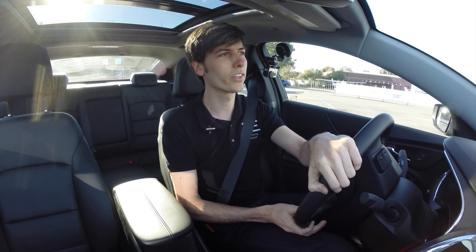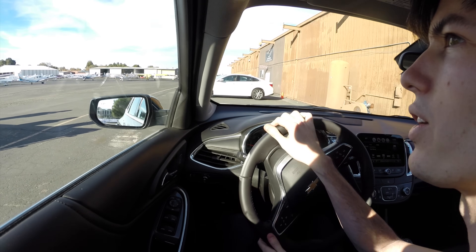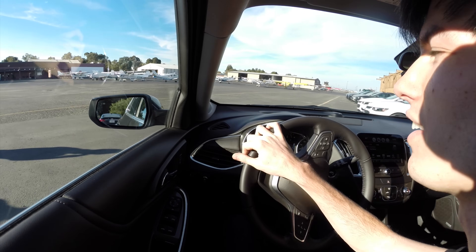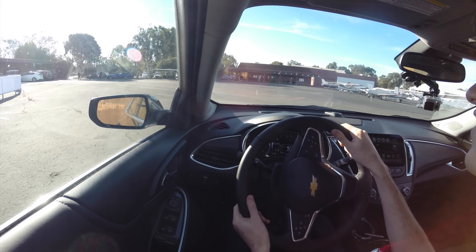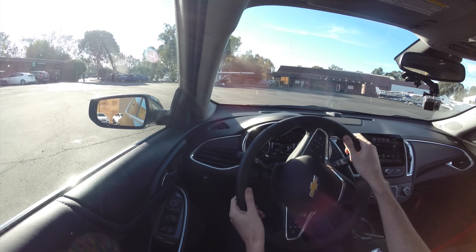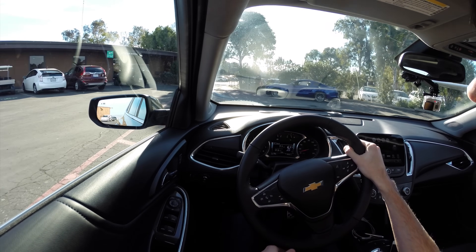I'm actually probably most excited about the hybrid model, and there's some pretty cool tech that goes into it. I'm also kind of surprised that Chevy's putting a 1.5 liter in a midsize sedan. I think that's pretty cool — an American car company putting this tiny engine in a pretty big sedan. It's certainly progress as far as efficiency is concerned.